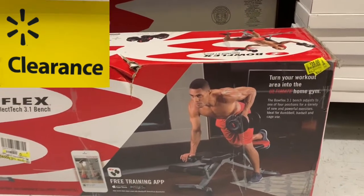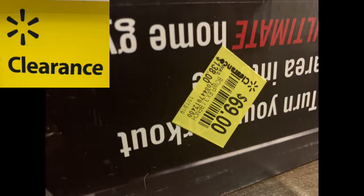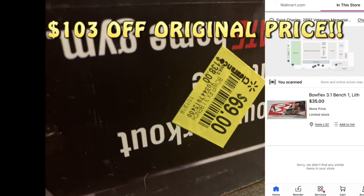The second Bowflex item I found was this workout home area bench — it's got the weights, it's got the bench, all kinds of good stuff. I actually bought this. I'm planning to either give it to someone or resell it. This one was marked all the way down to $35, from $138 to $69 on the clearance tag, but when you scan it in your Walmart app — honey, $35. I suggest you guys get to Walmart and check the clearance section because these are excellent items you can give your significant other for Christmas and they would never know you got it on hidden clearance.